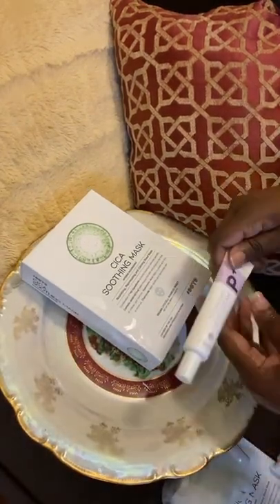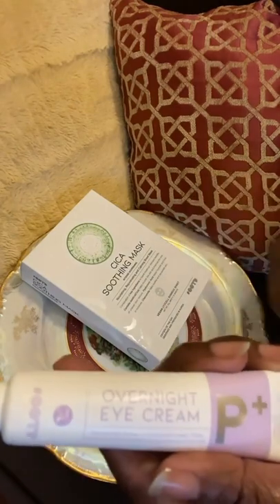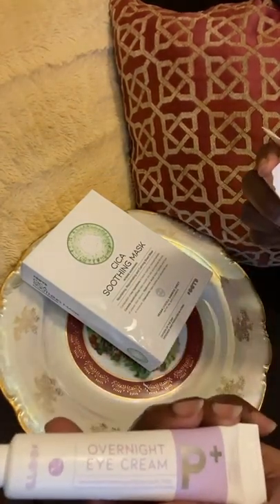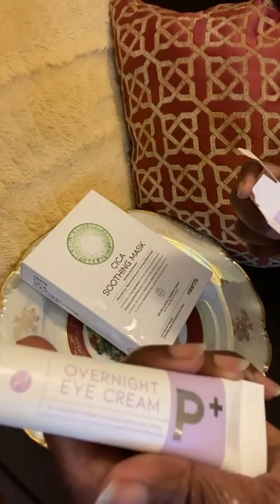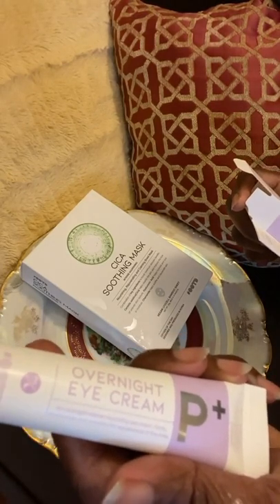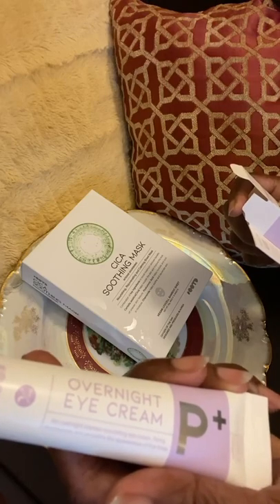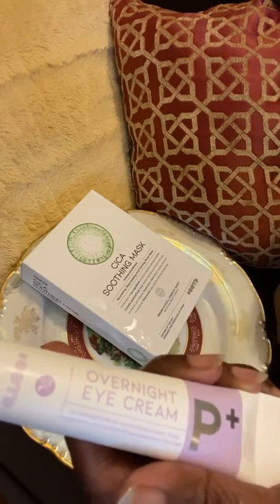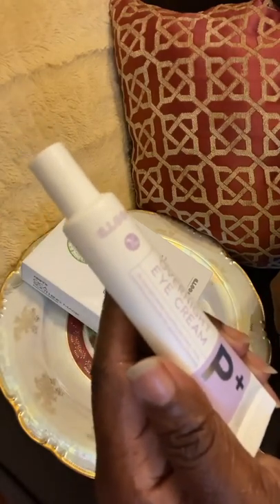And then to complete my night routine, I reached for the overnight cream. This product contains peptides, which we know is a great anti-aging ingredient, vitamin C, which again helps with brightening, and collagen, which reduces the look of fine lines and of course gives our skin that youthful glow it likes.